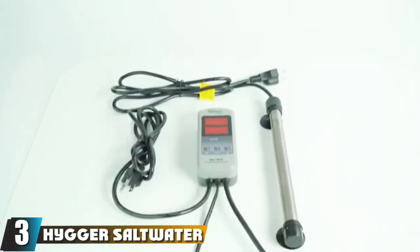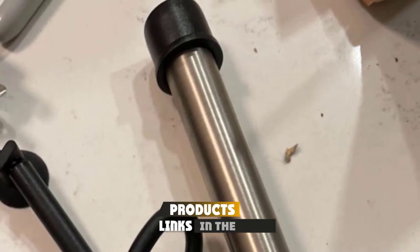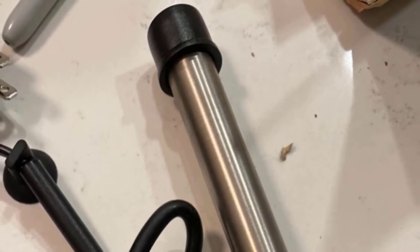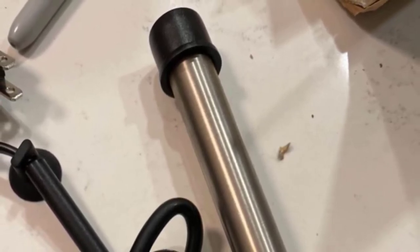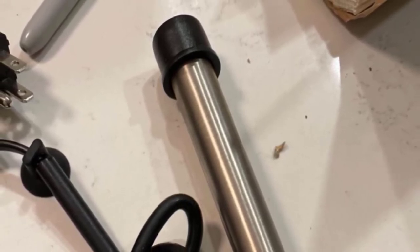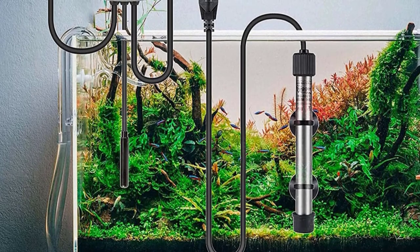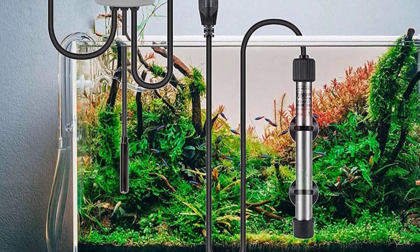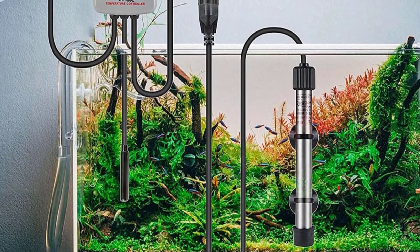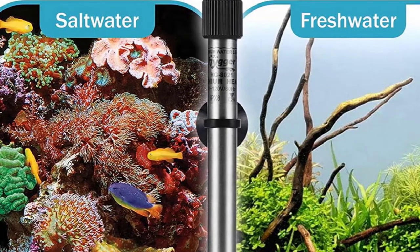Number three is the Higger Saltwater Tank Titanium Tube Submersible Pinpoint Aquarium Heater. Higger emphasizes "pinpoint" for good reason — this submersible heater provides remarkable temperature regulation with precision in any tank setting. Its corrosion-resistant titanium construction makes glass material obsolete, a feature rare in this price range. The device's automatic shutdown feature activates when the chosen temperature is reached, averting overheating and reducing the likelihood of shock. The titanium design also protects against breaking and erosion.